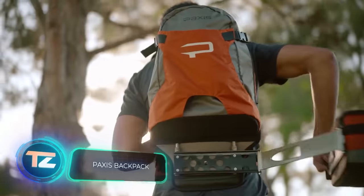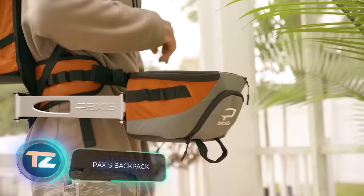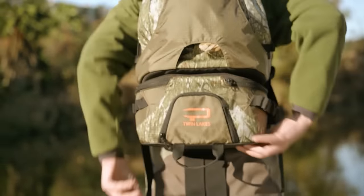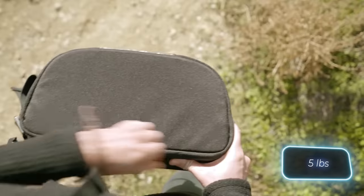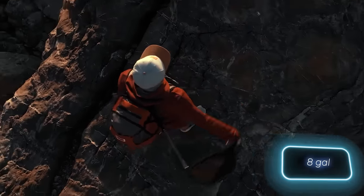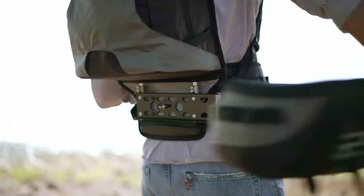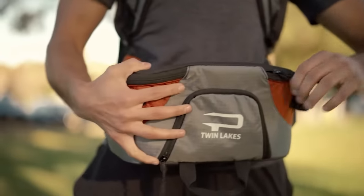Paxis has come up with a great way of selling backpacks — they took a regular backpack and added a swinging bottom section to it. They sell their invention for $230. The swing part can carry up to 2.3 kilograms of items, while the whole backpack has a 30-liter capacity. It comes with external and internal pockets, a ventilated back, and a waist strap, just like other backpacks. Hats off to Paxis for their patents on this.